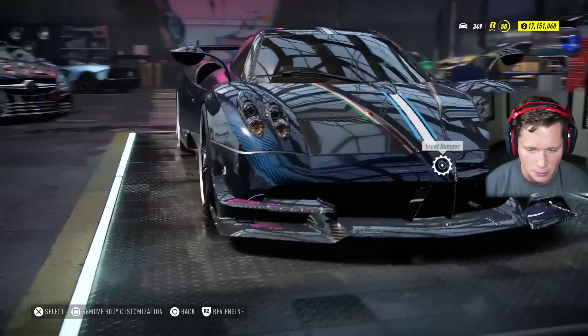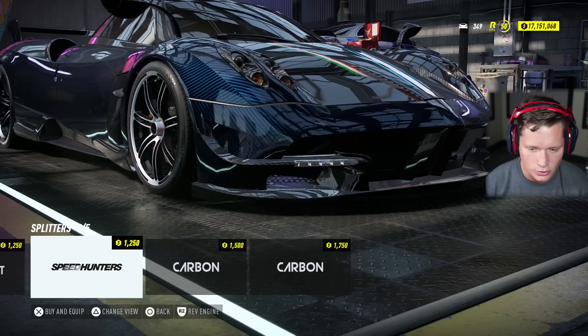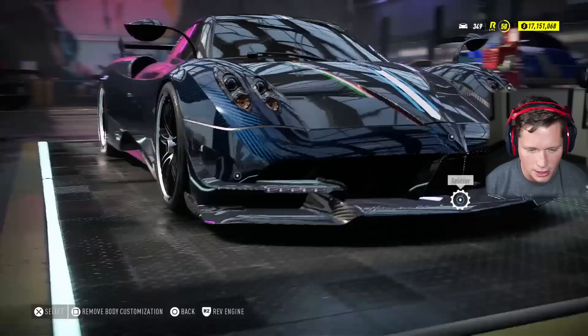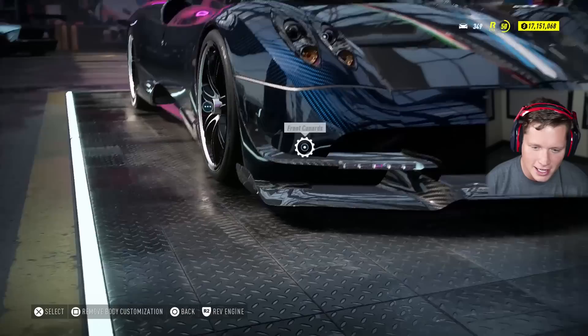Onto our bodywork. Let's see what kind of options we have here. We've got a Speed Hunters bumper. I'm going to stick with stock for sure. Do we want to put a different type of splitter on there? Some interesting options here. The stock also looks really, really good. I think I'm going to leave it stock — it's kind of hard to beat the stock. We can add the canards on the side or we can have that LED come across the front. I kind of like the LED coming across the front.